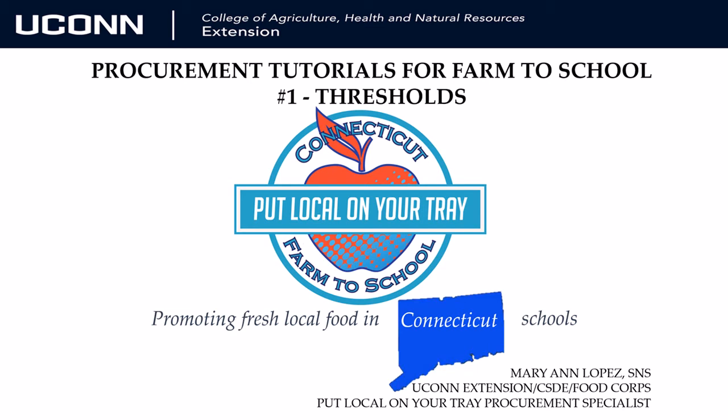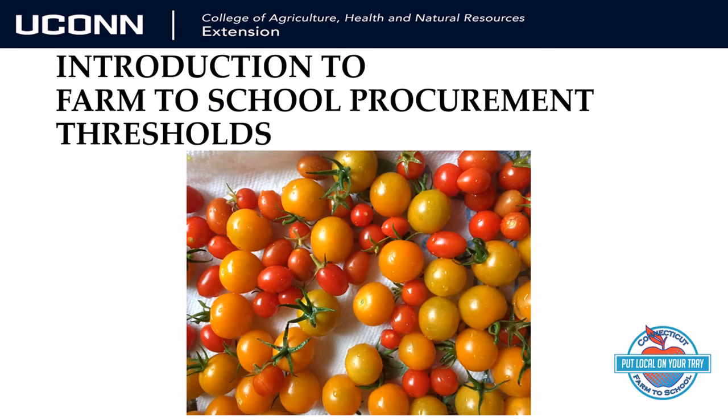Welcome to the first of our Farm to School Procurement Tutorials. Food Local on Your Tray is supported by UConn Extension, FoodCorps, and the State Department of Education. Today we will walk you through the planning steps to successful purchasing of local products for your school food service programs.